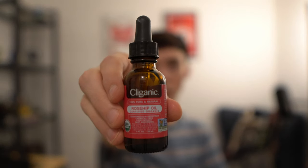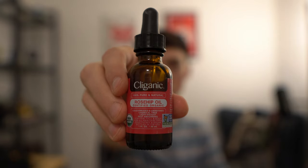I'm holding in my hands a bottle of rosehip oil. This brand is the Kliganique — I don't know if I'm pronouncing that correctly — but it's certified USDA organic, cold-pressed and unrefined, chemical free.